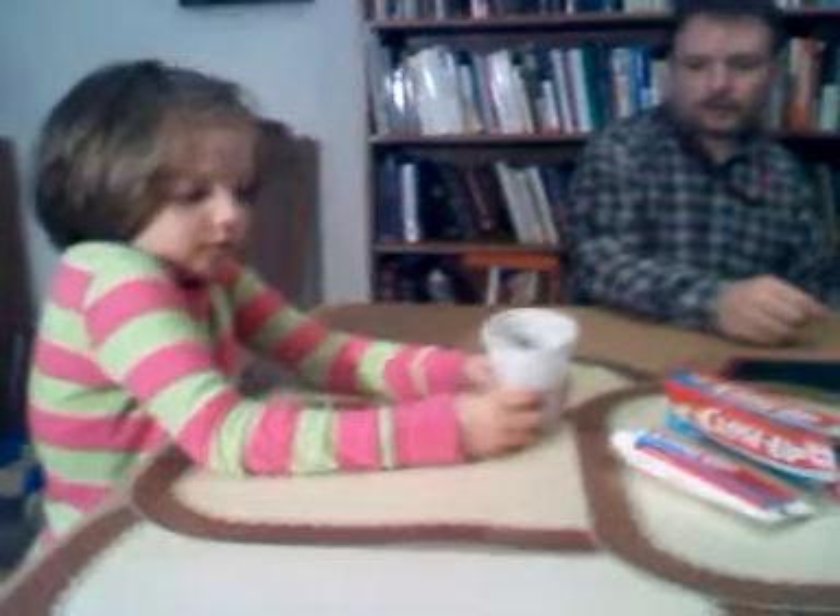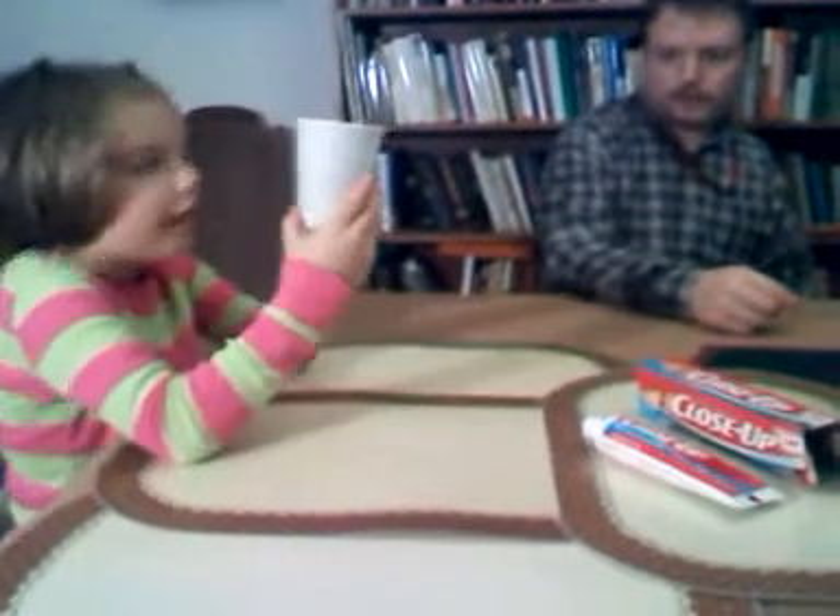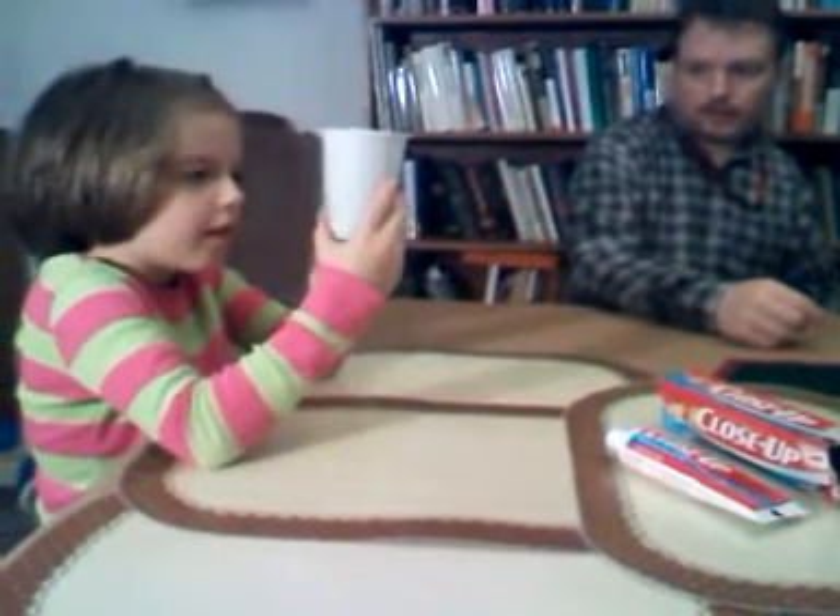Can you tip it just a little bit so we can see what's in there? Dirt. That's right. How much dirt is in there? About half. Is it half a cup? Yeah, half a cup.